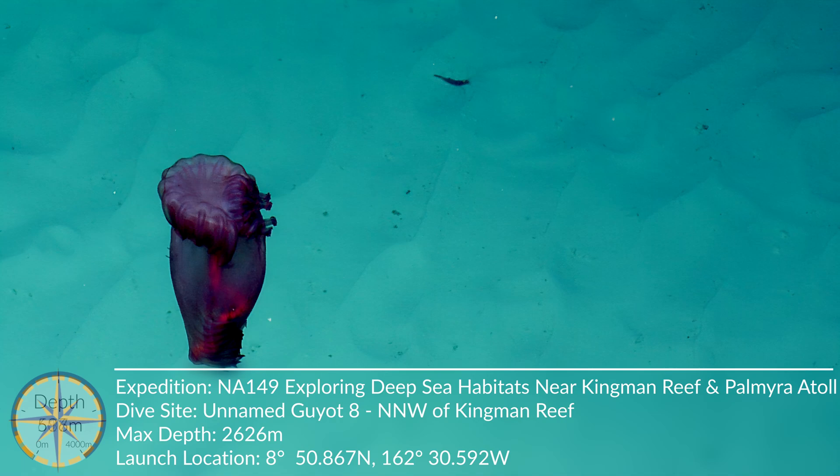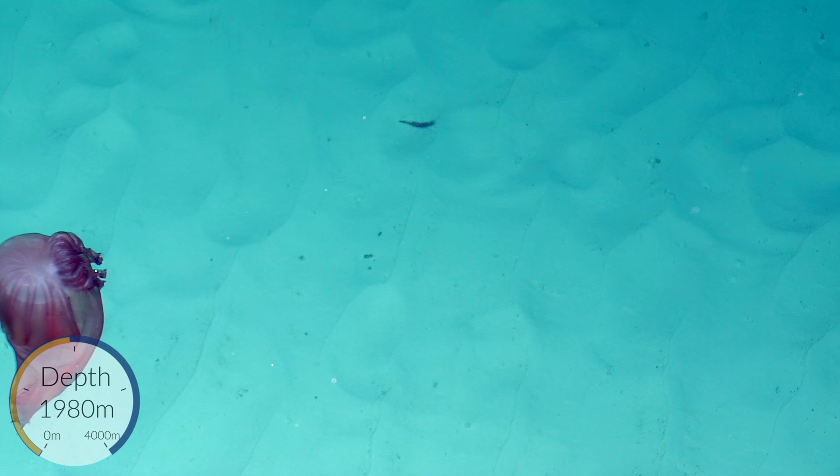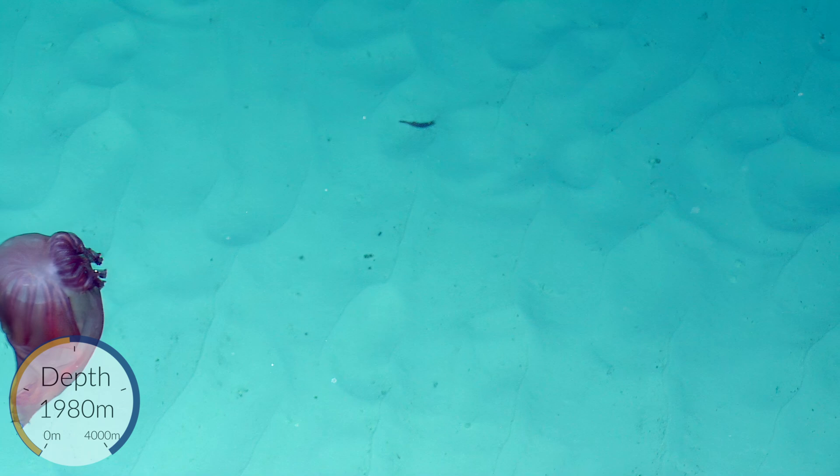Oh, what is this? So interesting. CQ Equipment is putting on a beautiful display. This is an Inappanastis — I'm going to get the Latin wrong here. Inappanastis is the name of this particular creature.